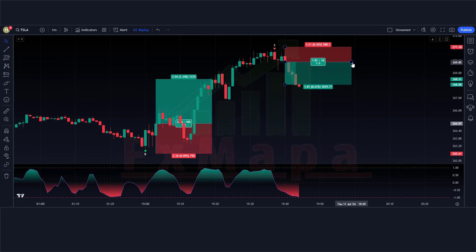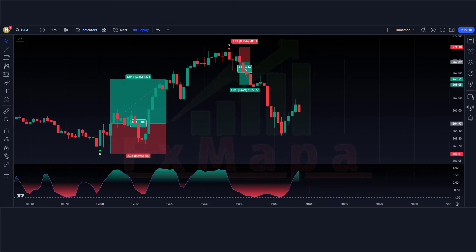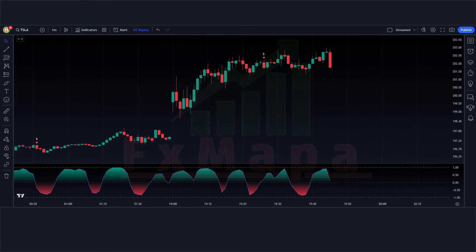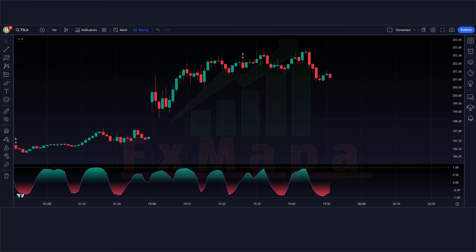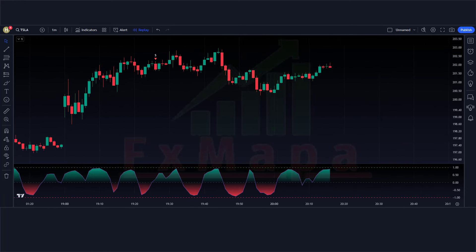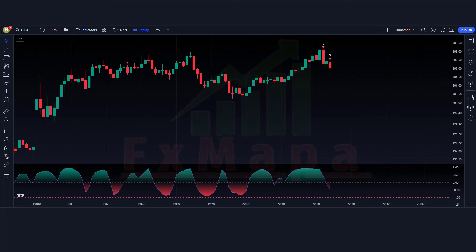The market has completely hit the target. I hope you have understood this trading strategy. If not, don't worry — we will see multiple trades so that you will definitely understand. If you have any questions related to this strategy, you can ask in the comments section. We will try our best to answer all your questions.